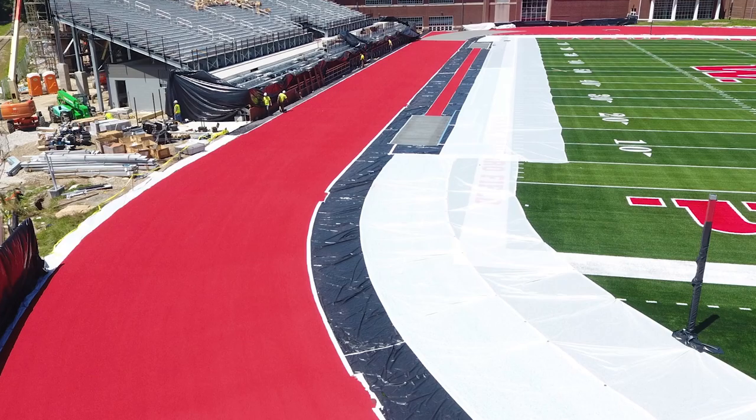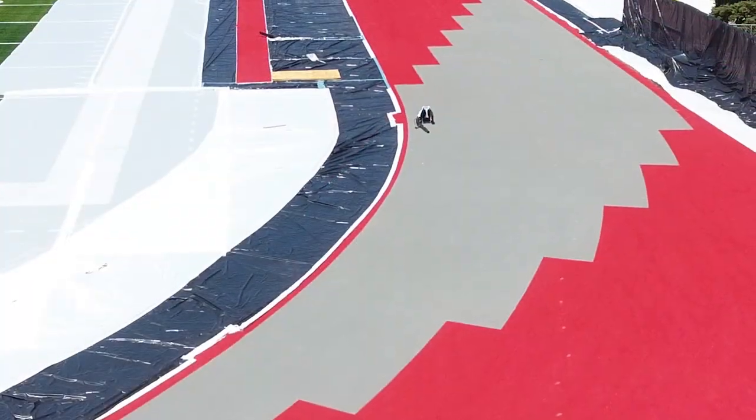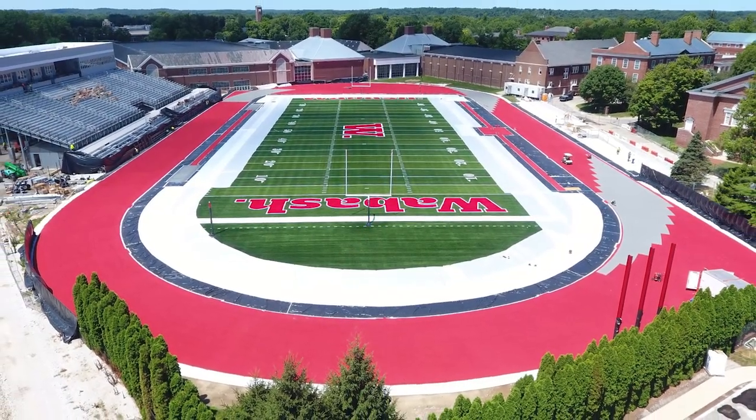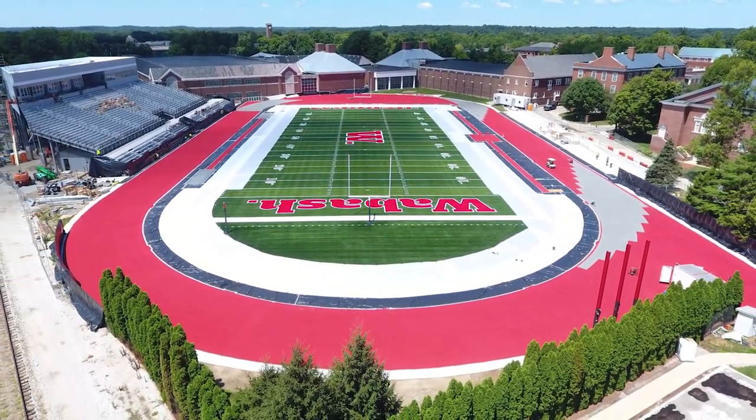The bind-in track surface was installed within the past two weeks. It's a bright Wabash red with gray exchange zones. Once the painting portion of the track is completed, we hope to be able to have this space available for our students very soon.